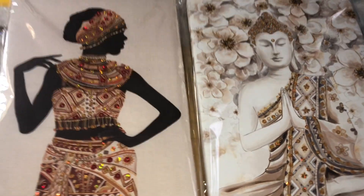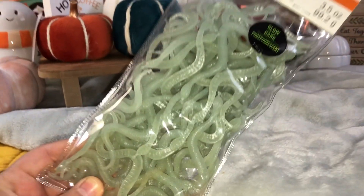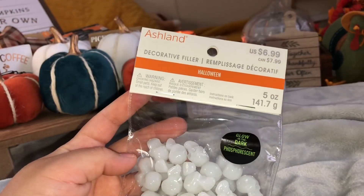Now for Michael's — they were luckily having a 40% off sale on Halloween decor, so I picked up these snakes that glow in the dark for the DIY. Same for these skulls.